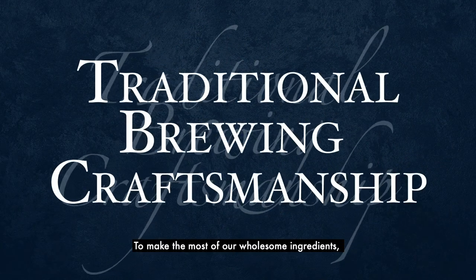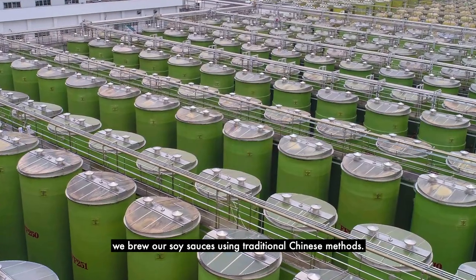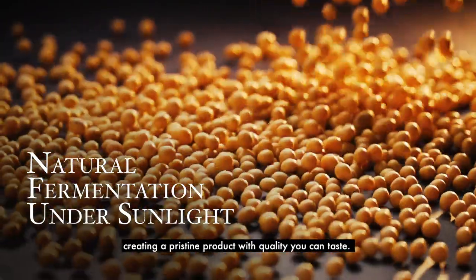To make the most of our wholesome ingredients, we brew our soy sauces using traditional Chinese methods. The soybeans naturally ferment under sunlight for three to six months, creating a pristine product with quality you can taste.